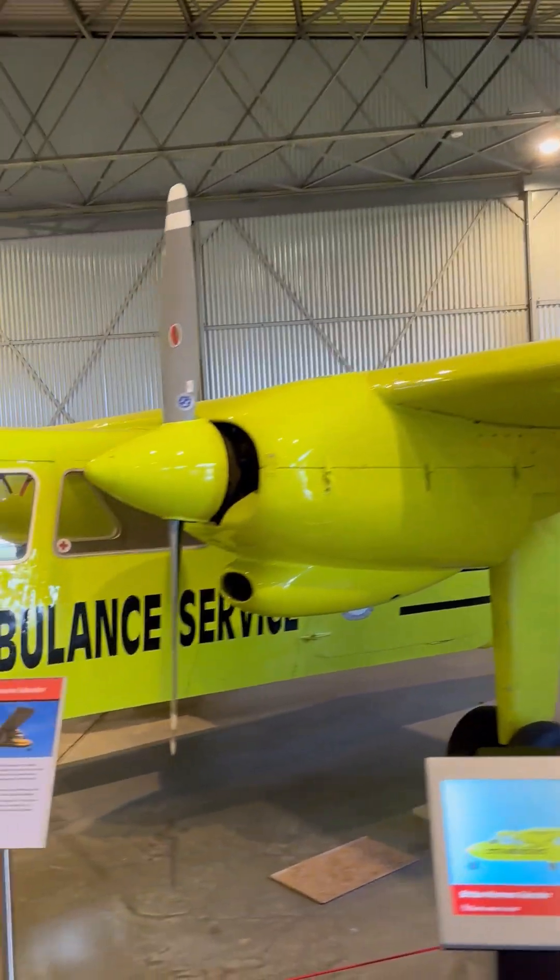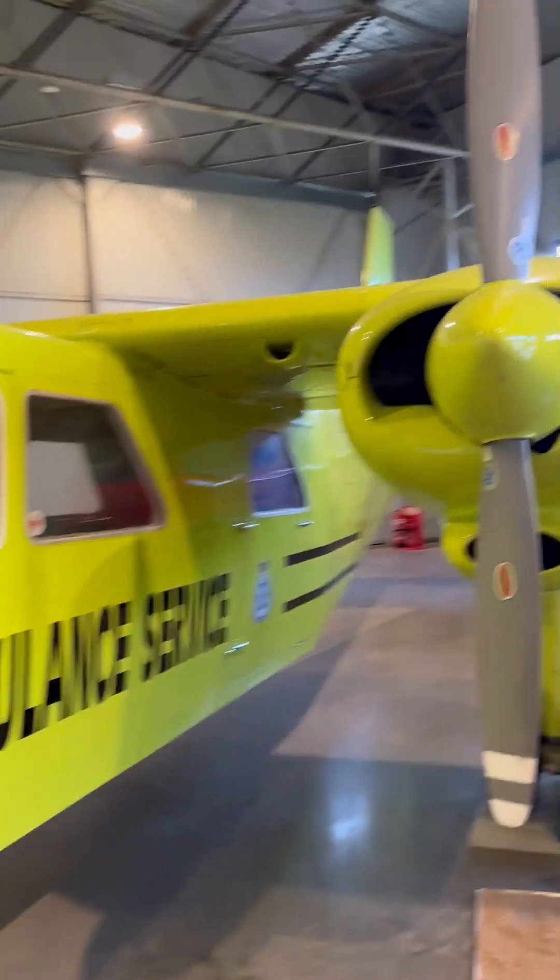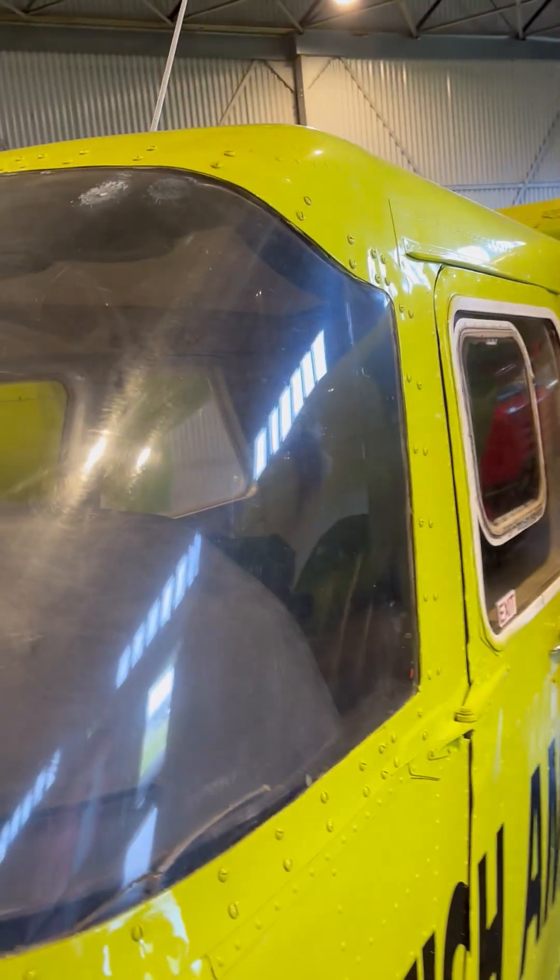Well, this is a bit of a horrible colour. This is the Britten-Norman Islander. The Islander has connected island communities in Scotland since entering service in 1967.